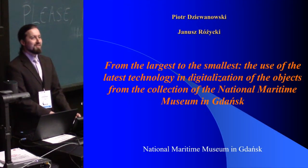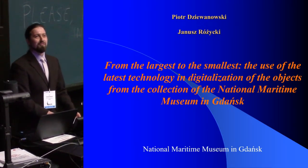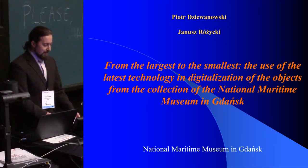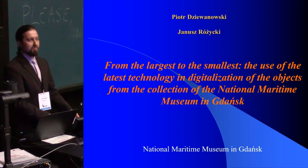Hello, my name is Piotr Dziewanowski, this is Janusz Różycki, and we are both from the National Maritime Museum in Gdańsk. We want to tell you something about the latest projects in our museum.